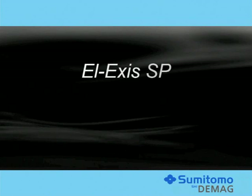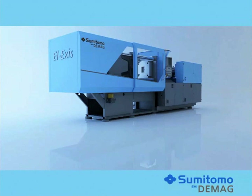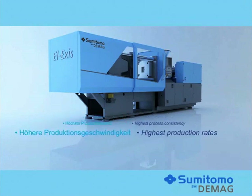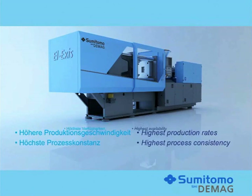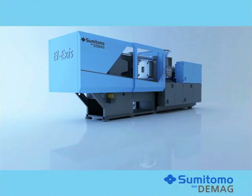Experience the new L-Exis SP speed performance and understand our passion for speed, dynamics and reliability. Through new developments and the continued optimization of all the system modules, the L-Exis SP offers you higher production rates, highest process consistency, highest availability and highest degree of ease of use.